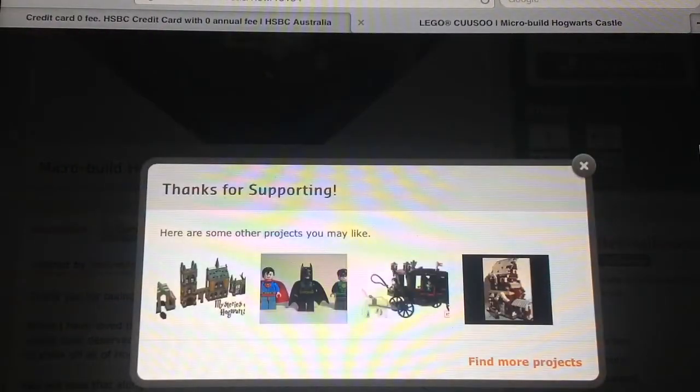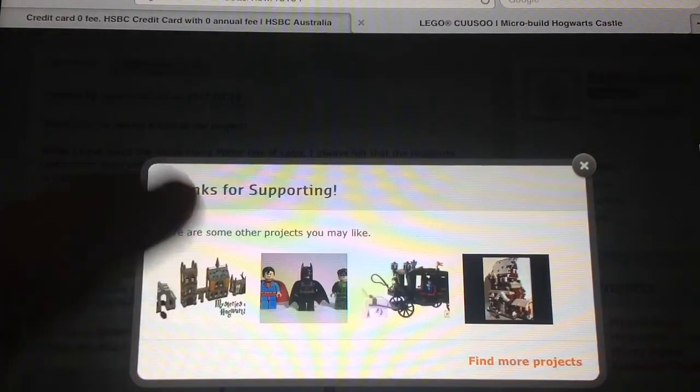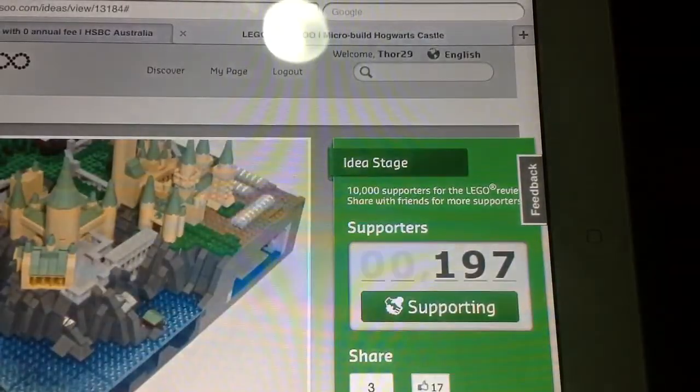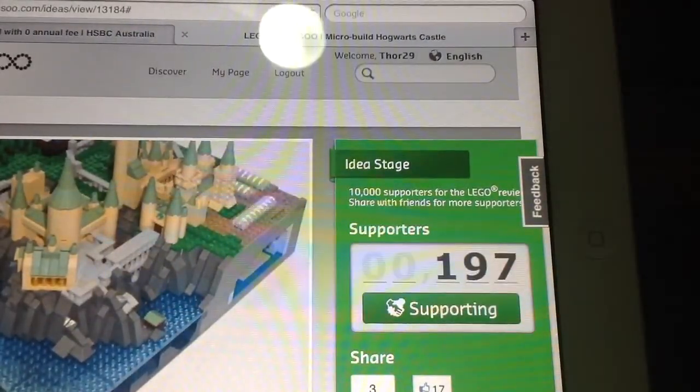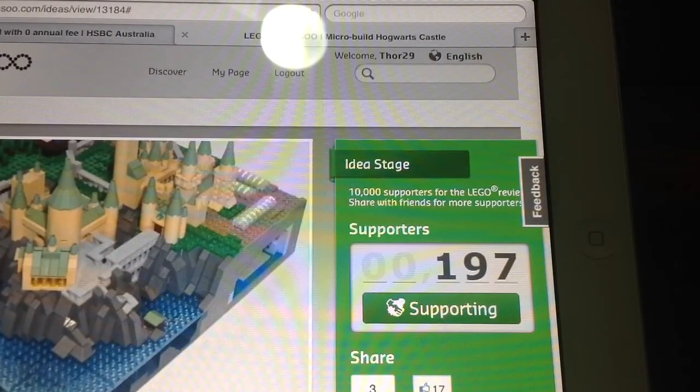Sorry if this is a long video. It says 'Thanks for supporting, here are some other projects you may like.' I saw that one lots of times on YouTube. Now it is 197 — I have supported BeKindRewind, and I hope he gets some more. See you later, bye.